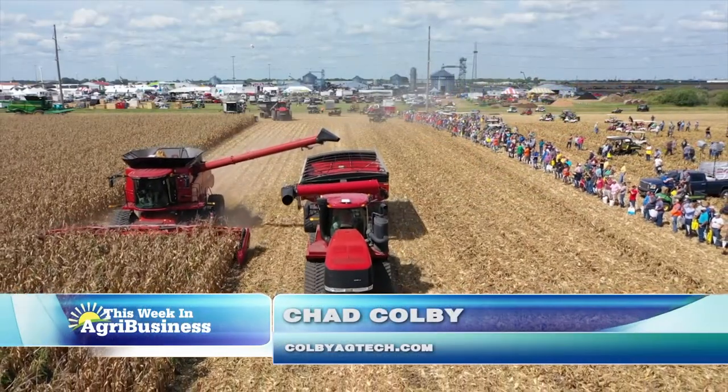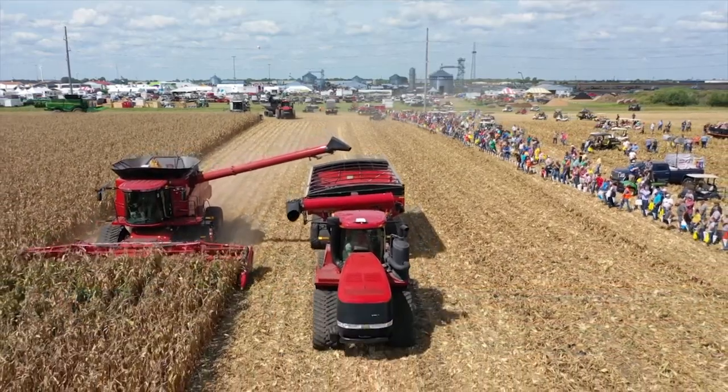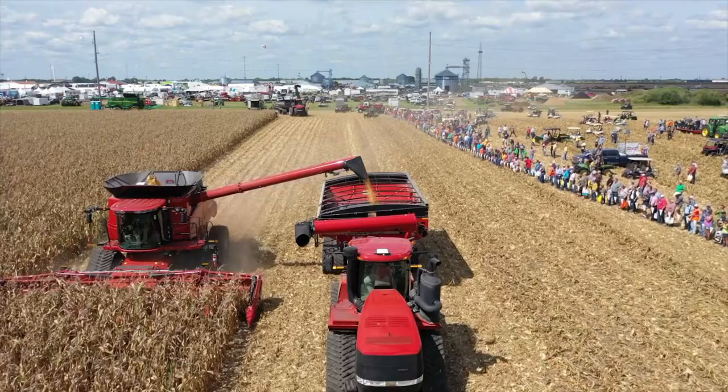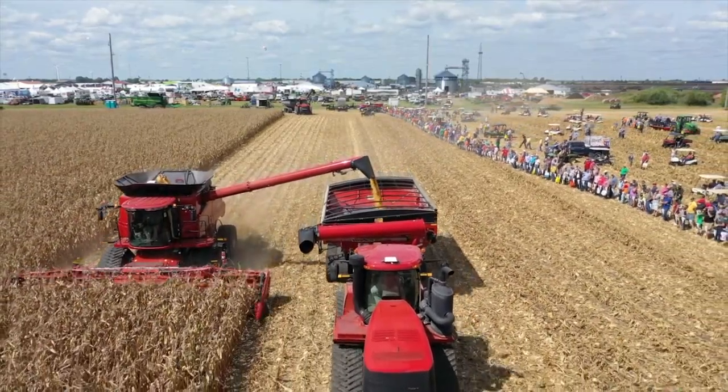I am super excited to see the latest technology at this year's Farm Progress Show. The last time we had a full Farm Progress Show in Boone, Iowa, was 2018. If that's the last time you attended a Farm Progress Show, you're going to be blown away with everything you're going to see.